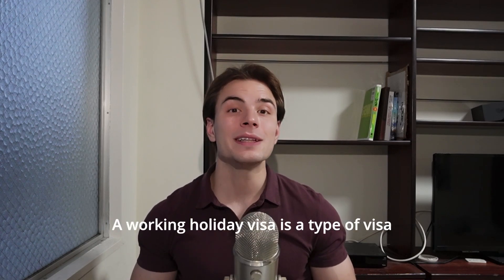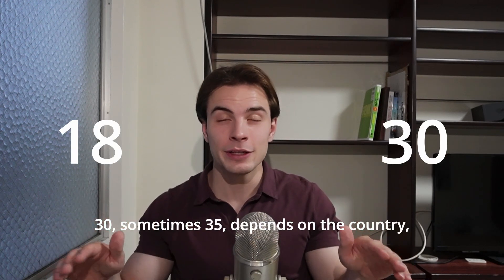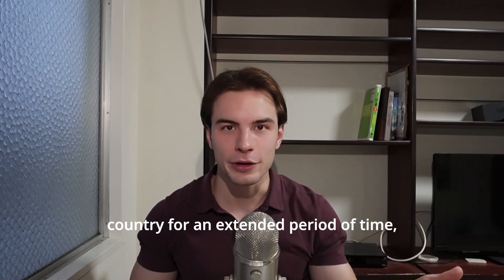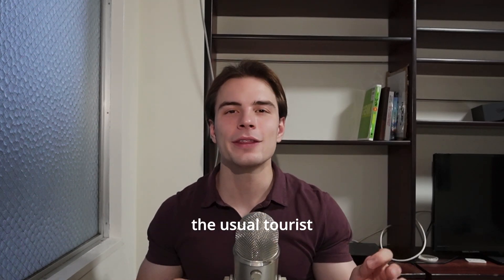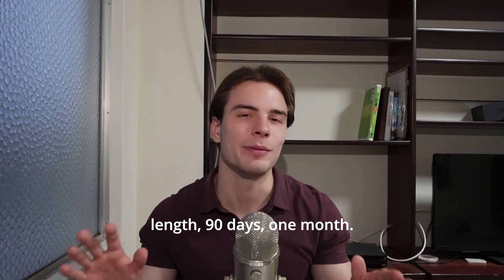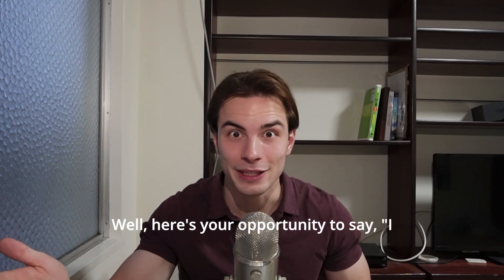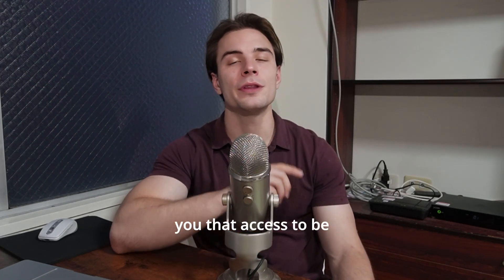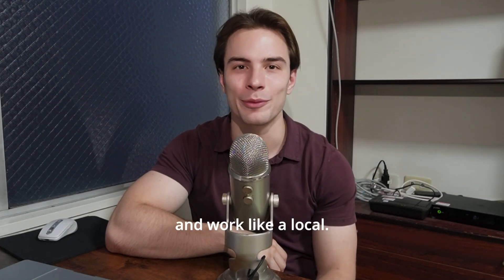What is a working holiday visa? A working holiday visa is a type of visa that allows young people, usually between 18 and 30, sometimes 35 depending on the country, to go and live in a different country for an extended period of time, usually up to a year. It's an awesome opportunity for people who want to go and live in another country beyond the usual tourist length — 90 days, one month. You know how everyone always says it's different when you actually live there? Working holiday visas are some of the most popular visas out there because they give you access to be more than just a tourist. You now become a temporary resident, which basically means you're allowed to live and work like a local.